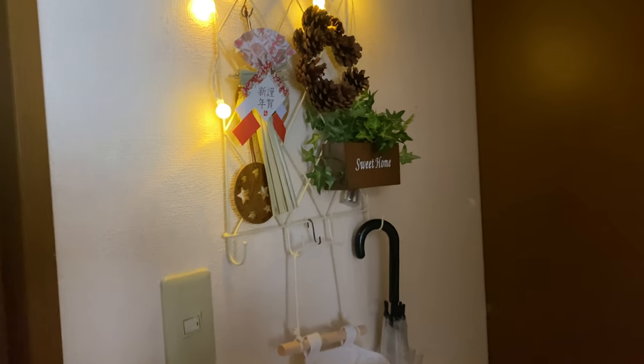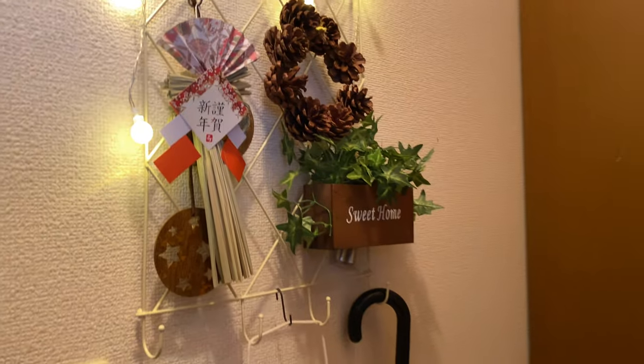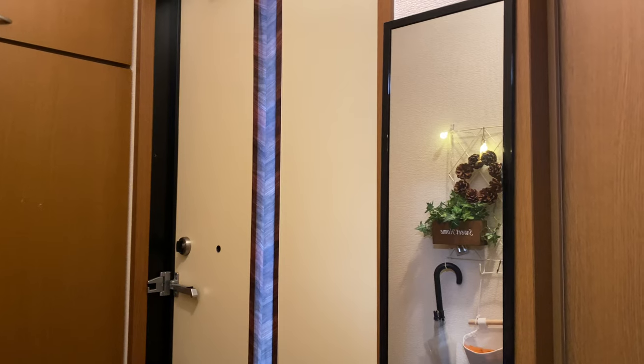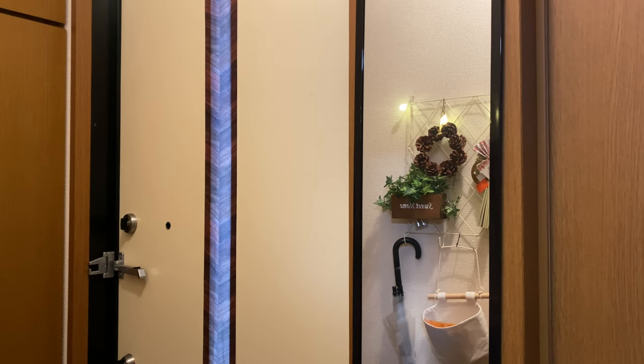I really like that I added this one. I got this organizer from the 100 yen store — maybe it's Daiso or Seria. I also added this mirror that I got from Daiso here by the Genkan so that we can see ourselves before we go out.